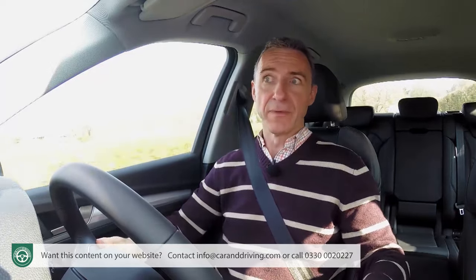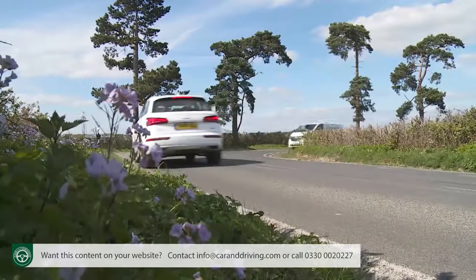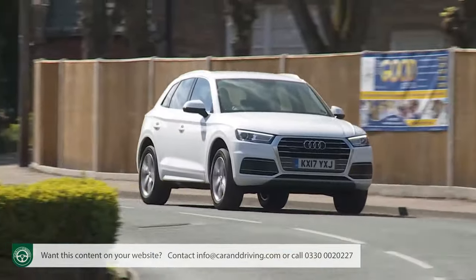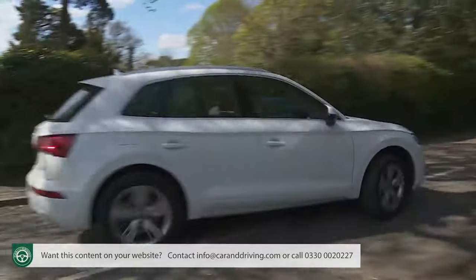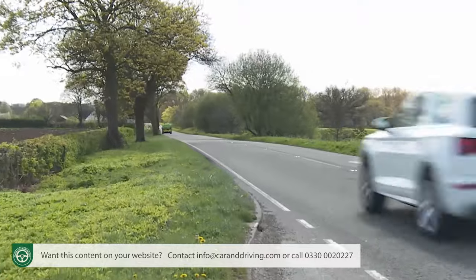We'll finish by covering residual values, which as usual with this Ingolstadt brand are predicted to be class-leadingly strong, reflective of the unsurpassed build quality on offer. Independent experts CAP Monitor reckon that after the usual three-year, 60,000-mile period, a two-litre TDI 190 PS diesel Q5 will retain around 50% of its original asking price, compared to just 46% for a comparable Mercedes GLC 220d. It's a similar story with pence per mile running costs — CAP reckons a Q5 two-litre TDI will cost 42.76 pence per mile to run, around two pence per mile less than an equivalent diesel Jaguar F-Pace and more than three pence per mile less than a comparable Mercedes GLC 220d.